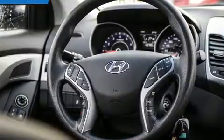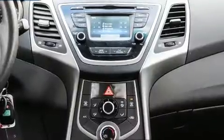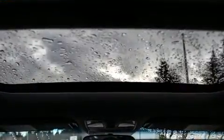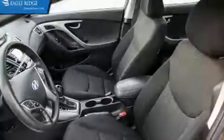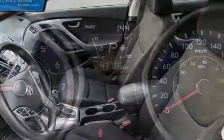Hyundai ensures the safety and security of its passengers with equipment such as dual front impact airbags with occupant sensing airbag, head curtain airbags, traction control, brake assist, ignition disabling, and four-wheel disc brakes with ABS. With electronic stability control supplementing mechanical systems, you'll maintain precise command of the roadway.